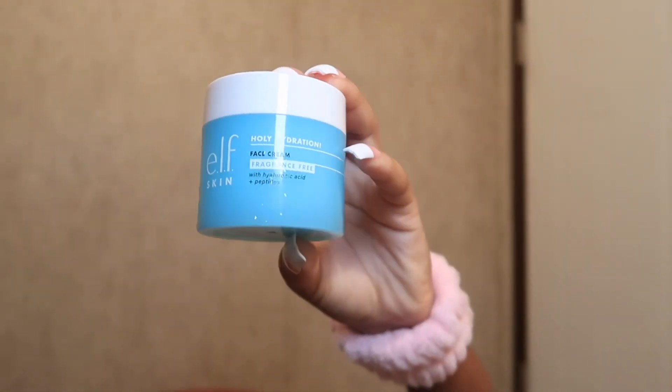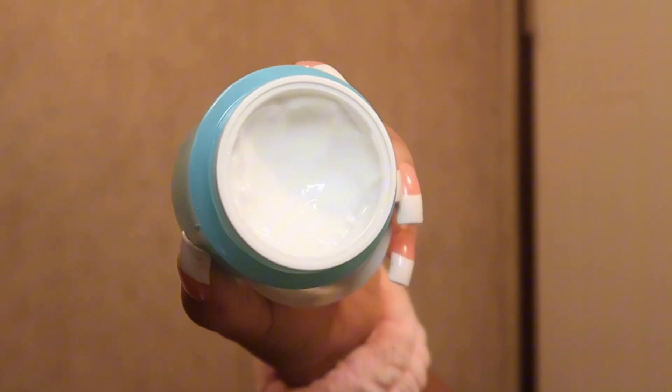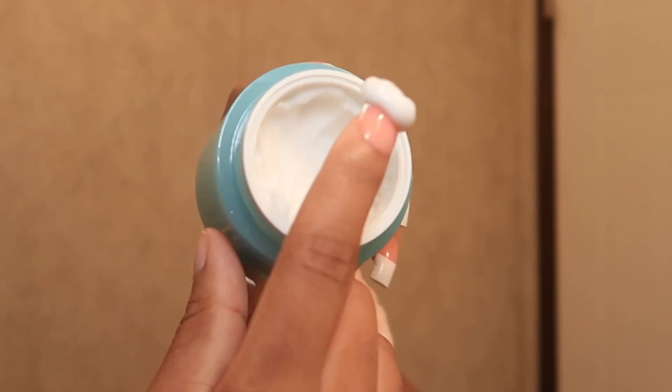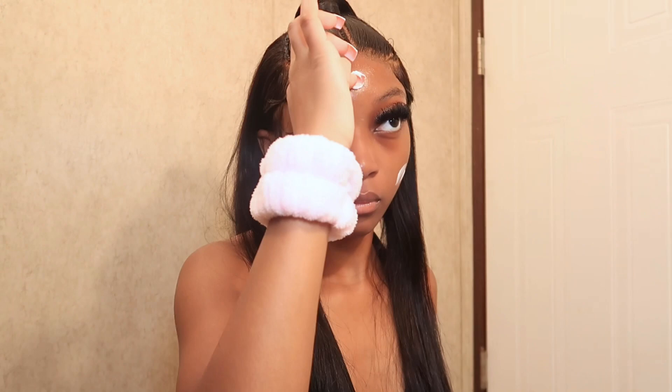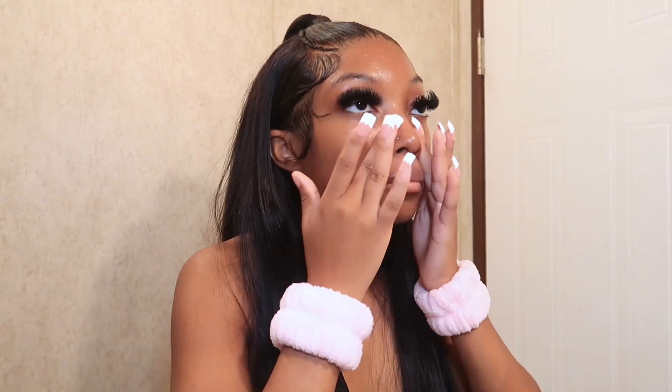I'm going in with the e.l.f. Holy Hydration Face Cream. It has hyaluronic acid and peptides — the hyaluronic acid minimizes signs of aging, hydrates the skin, and makes fine lines and wrinkles less visible. The product I used earlier, the La Roche-Posay, and this one work hand in hand; they both work for aging and wrinkles, so if you have fine little wrinkles it's going to minimize them quick.